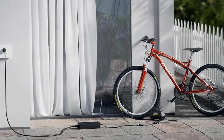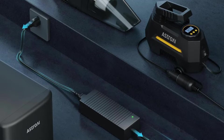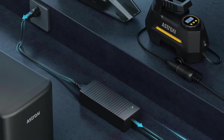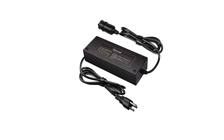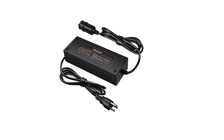Using the Astroi AC to DC converter is easy. Simply plug it into a standard 110V outlet, then connect your 12V device, and you're ready to use your portable products wherever you go. Certifications from CE, FCC, and RoHS ensure that the product is of good quality and safe to use.